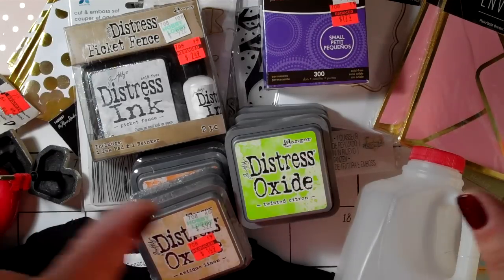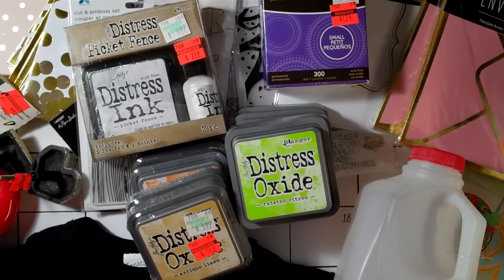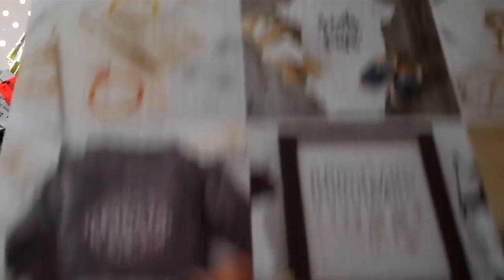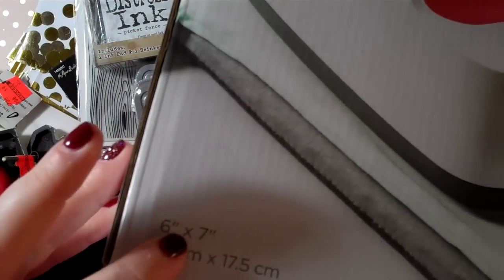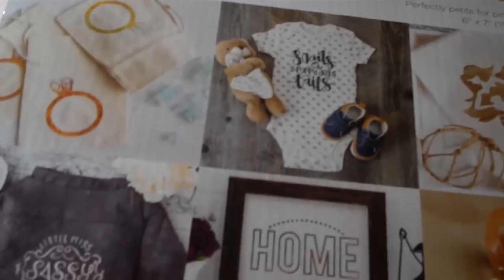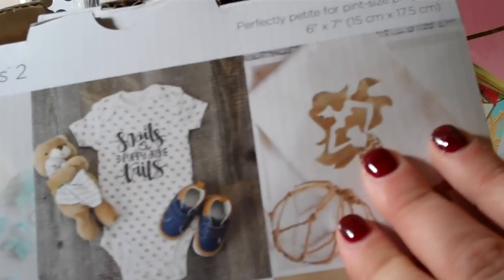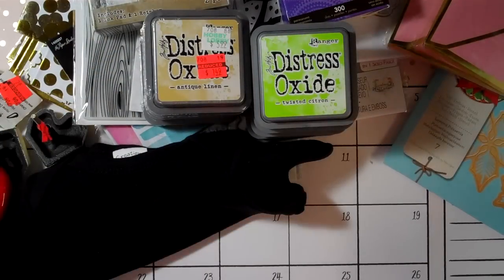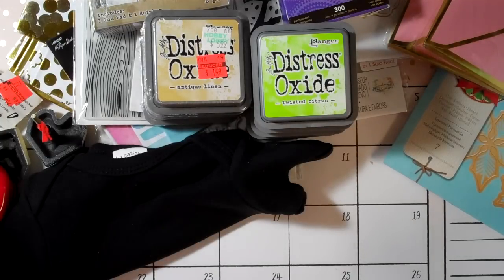Before I get into the Hobby Lobby haul, I want to show you another goodie I got. After thinking about it for a long time, I got one of these — the Cricut EasyPress 2, the small 6x7 size. It's mainly used for baby onesies or smaller projects. It's regularly $139, was on sale for $109, but still kind of pricey.